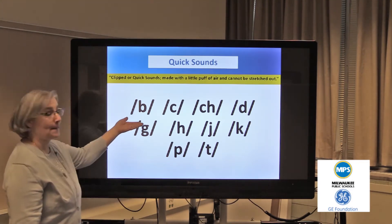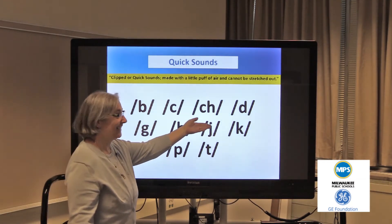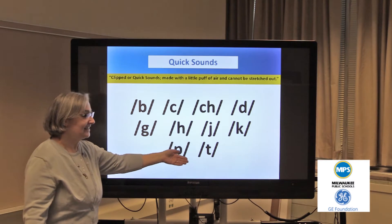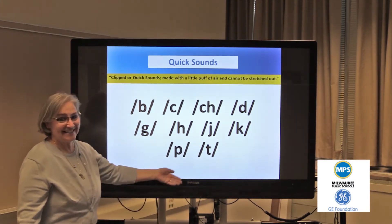The first sounds are the quick sounds: b, c, ch, d, g, h, j, k, p, t.